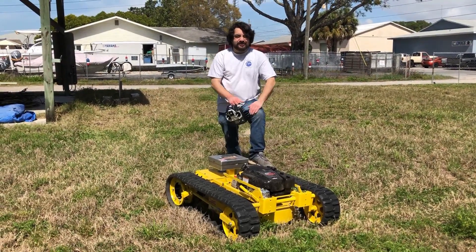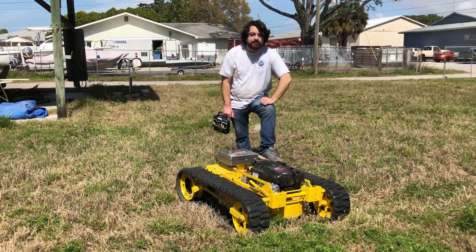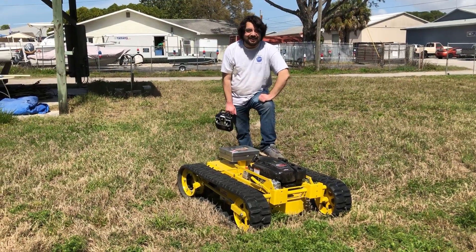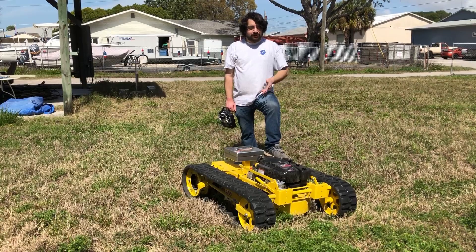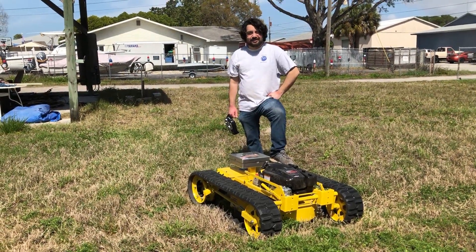With the combined forces of long-range control and rugged tracks, our little Bumblebee here can handle almost anything. And with the addition of trimmer arms, who knows what we'll do next. With that said, I think our little Bumblebee here is ready for that attachment.